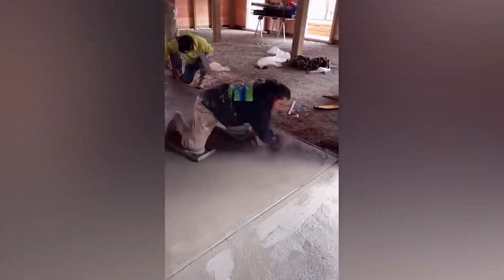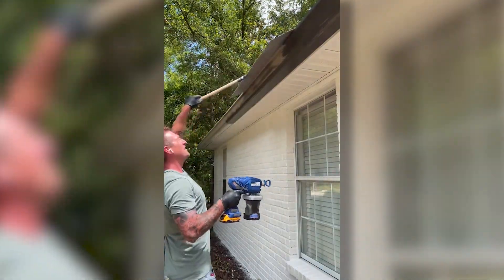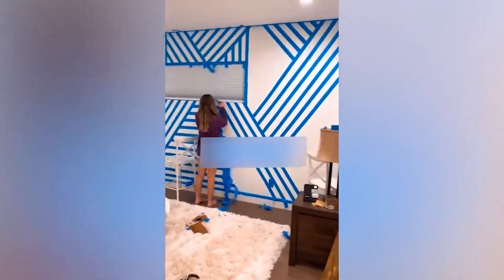Sure, breaking is easier than building — but only if you're a true guru of the excavator. This man just came up with the best way to not ruin perfectly flat concrete. It must be the easiest and most ingenious way to paint accurately.